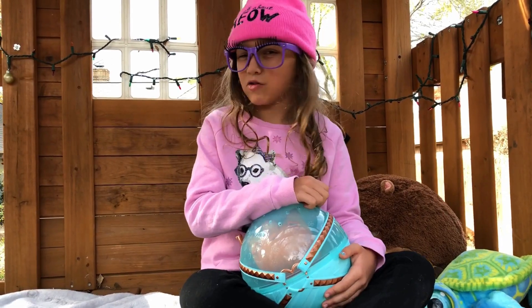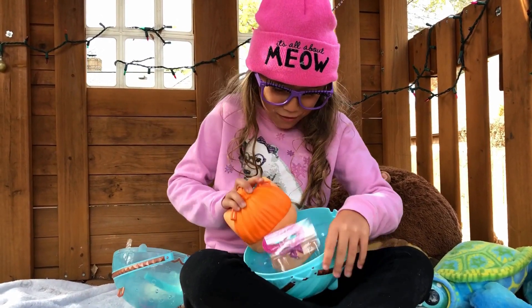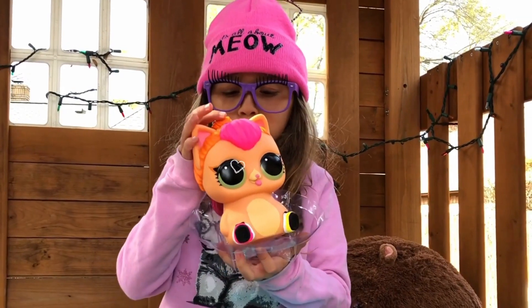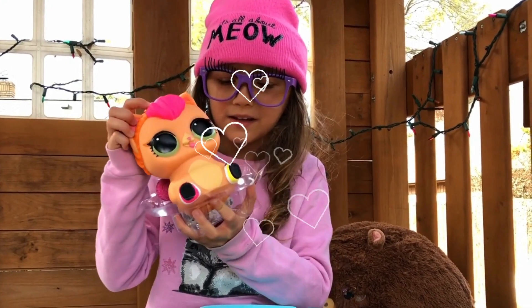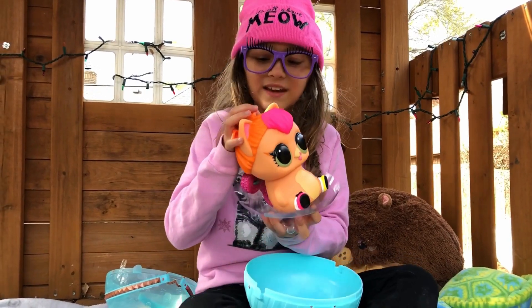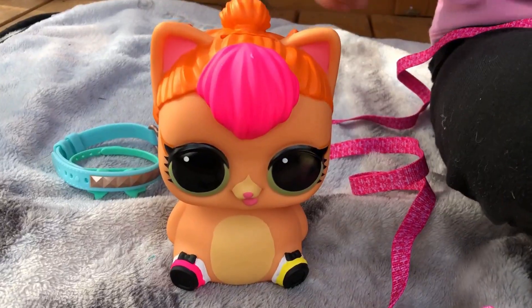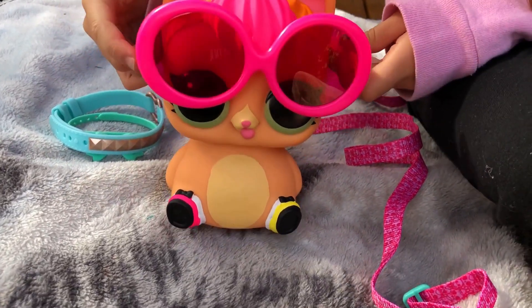Let's see what this Hello Biggie Surprise is — whoa! It's so cute, look how cute this Hello Surprise Biggie Kitty is! You can even wear it as a backpack and it's a piggy bank. It's a cute pink and orange, and you can even put on her glasses.